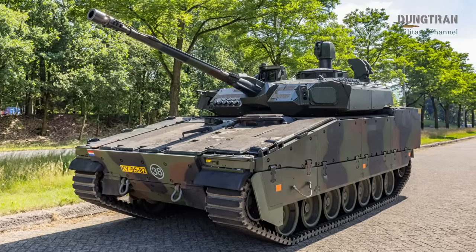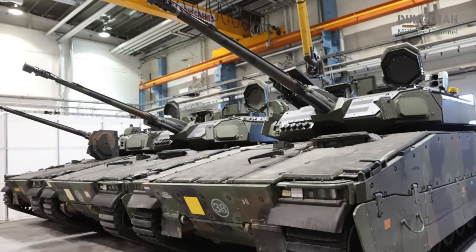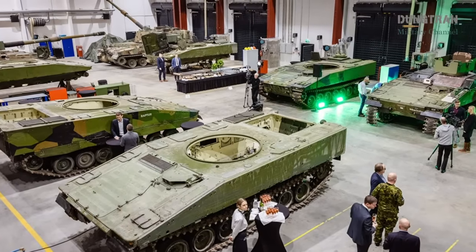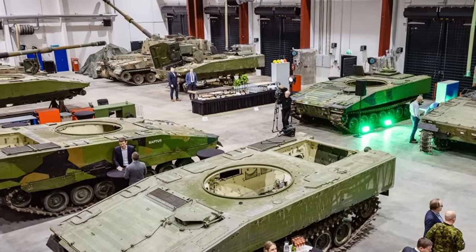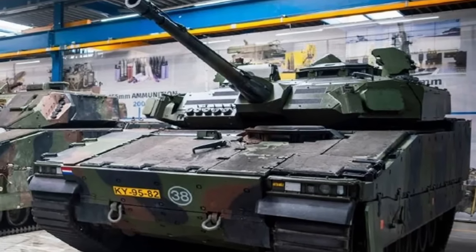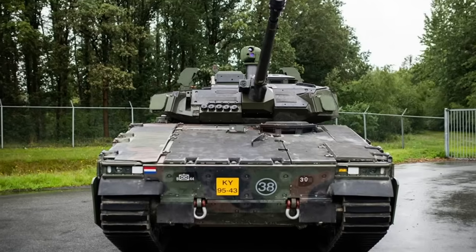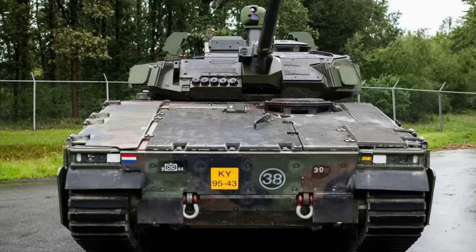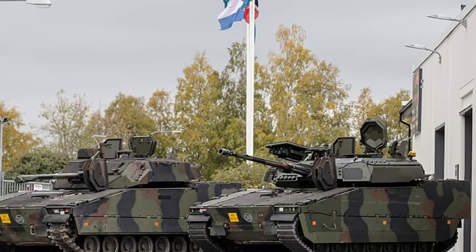The CV-9035NL MLU program is not without its challenges. The ambitious scope of the upgrades, combined with the need to maintain operational readiness during the transition, requires meticulous planning. The Dutch Army is balancing the deployment of partially upgraded vehicles in NATO missions, as seen in Lithuania, with the integration of new systems. Additionally, the program's reliance on international supply chains, particularly for components like the Iron Fist APS and Spike missiles, introduces potential risks amid global production demands. However, the Netherlands' decision to involve domestic industry mitigates these risks by fostering self-reliance and ensuring a steady supply of critical components. The program's success also hinges on the training of crews to master the new systems, a process already underway with the first production vehicle.